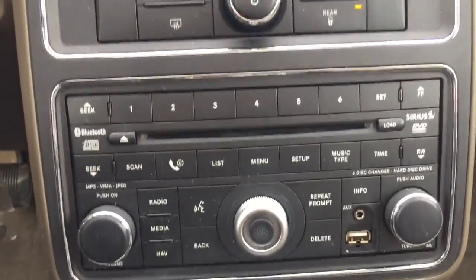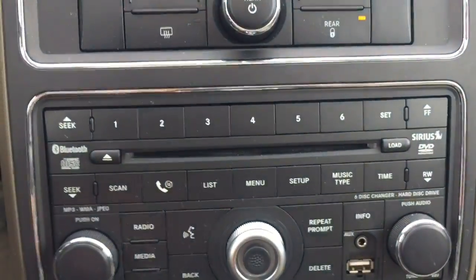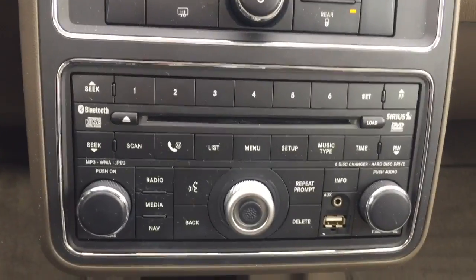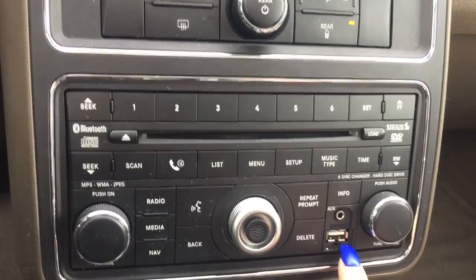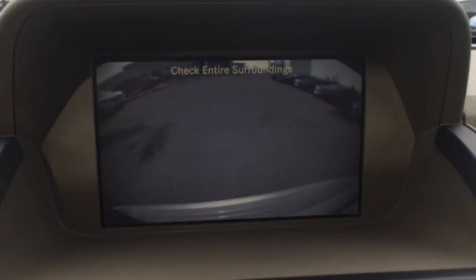Moving to your media system — this is loaded with a CD player. You've got AM/FM radio, along with Sirius XM satellite radio. It does include Bluetooth hands-free calling, as well as an aux jack and a USB. When I shift into reverse, you also get a rear view camera.